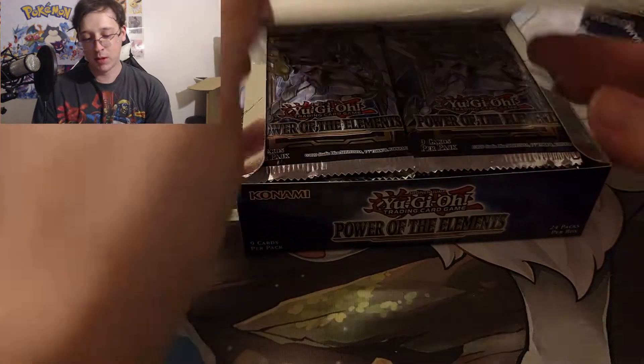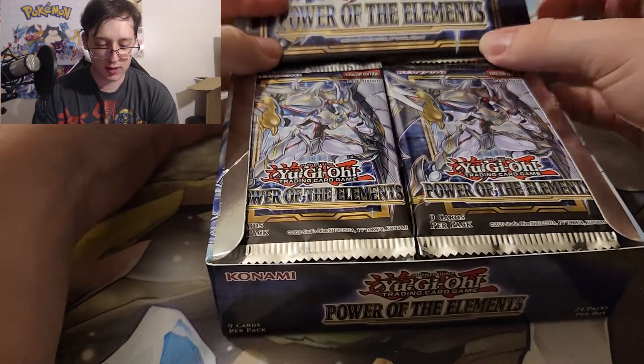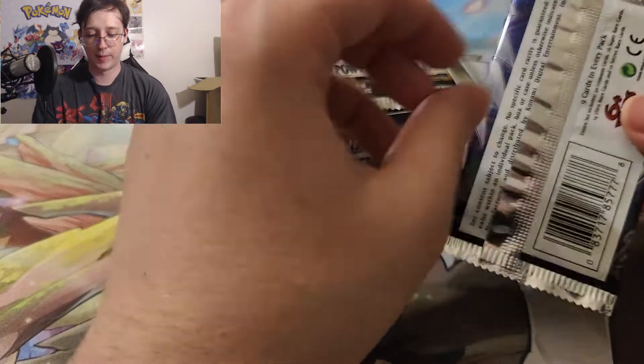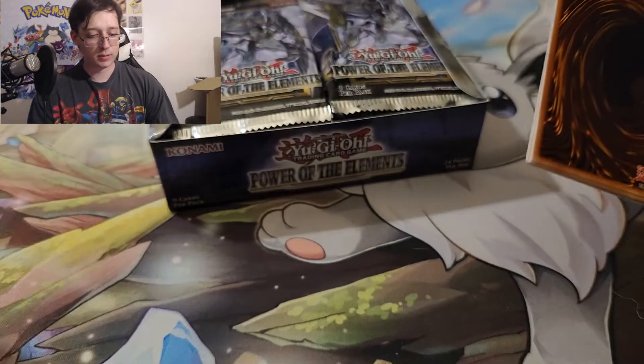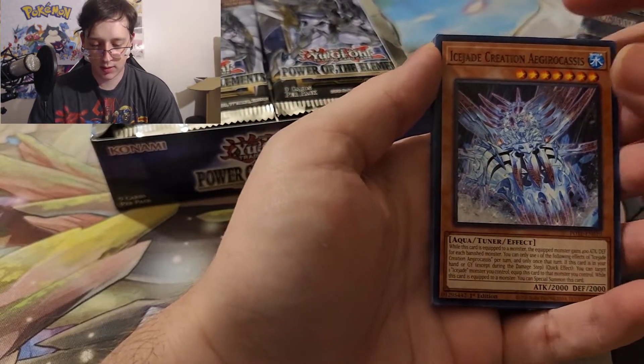I haven't been keeping up with too much of the meta. I know these boxes are selling just about retail or a little over. Usually you can pre-order most sets for under retail, but people were really going for this set because it has a lot of competitive stuff. I forget all the new archetypes and the good stuff out of this set.